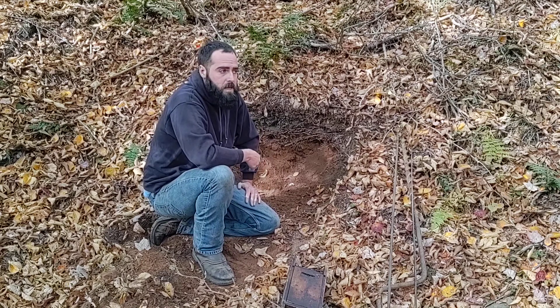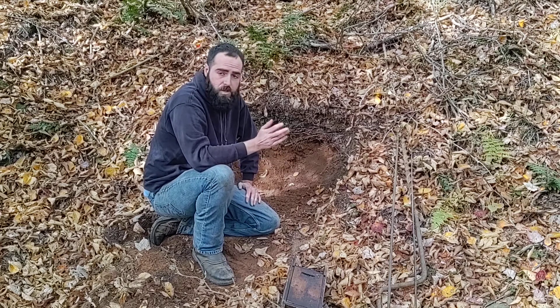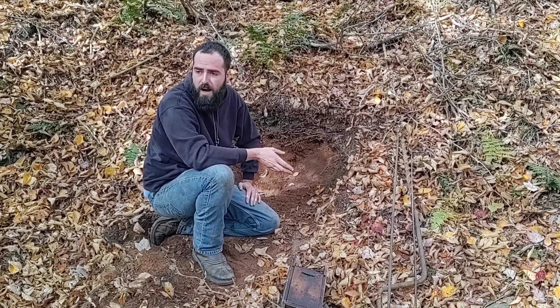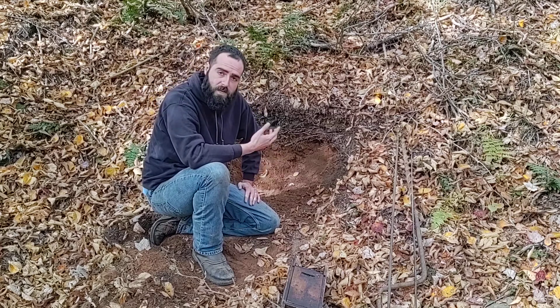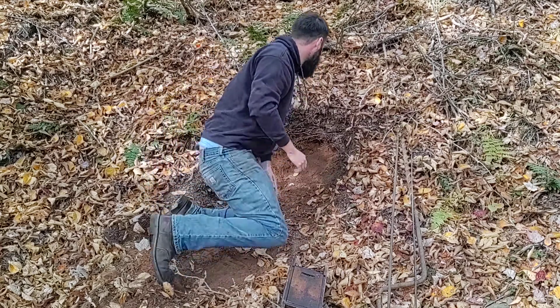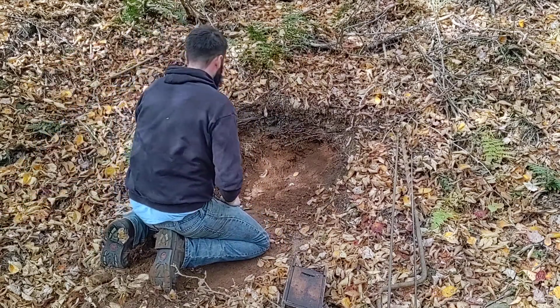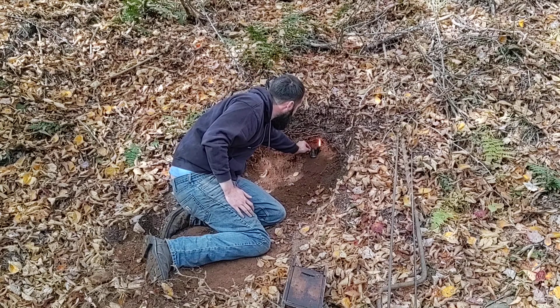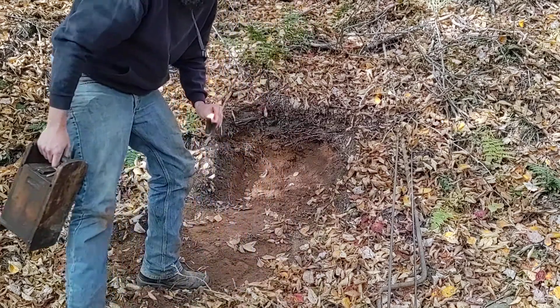Once everything was placed, he would make sure that everyone was out of the area. To double check that everyone was out, he would call "fire in the hole" — we don't hear anyone, we don't see anyone. So we're going to take our lamp and we ignited the back of our charge. Now we're going to retreat to our safe area.